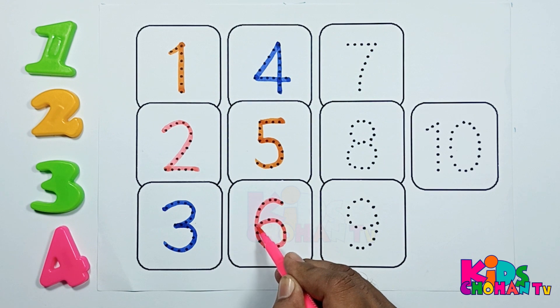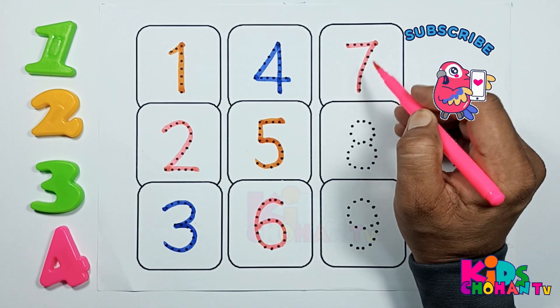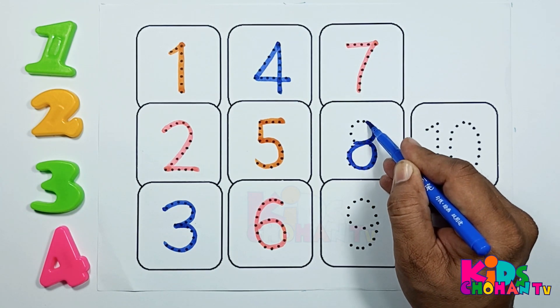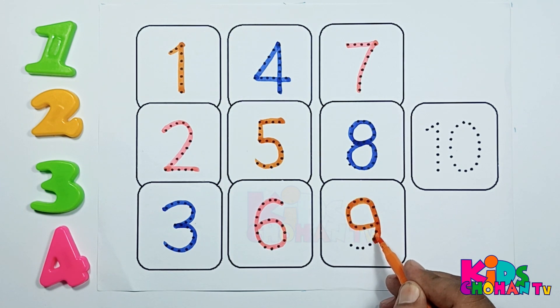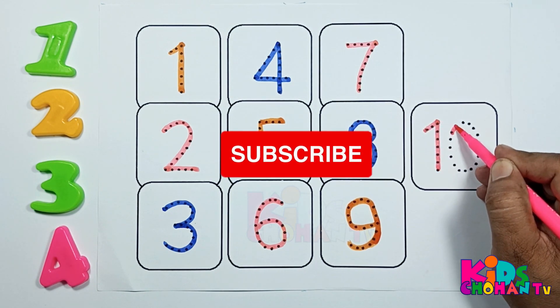Tick tock, tick tock, tick tock. The mouse ran up the clock. The clock struck one. Hickory dickory dock. Tick tock.